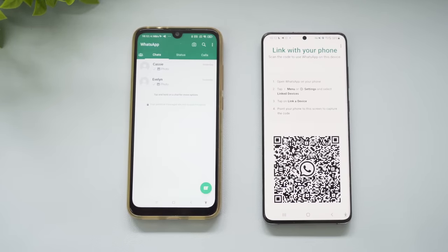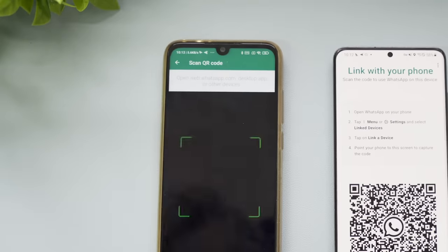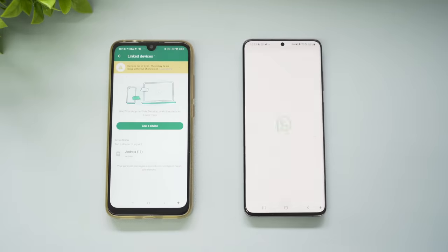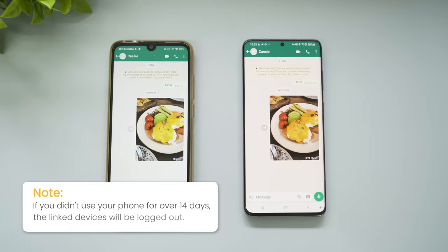Next, launch the WhatsApp app on your primary phone, tap the three-dot menu, and select Linked Devices. Press Link a device to scan the QR code displayed on the other screen. Once linked, you can use the same WhatsApp account on another device and access your messages. Please note that if you didn't use your phone for over 14 days, the Linked Devices will be logged out.